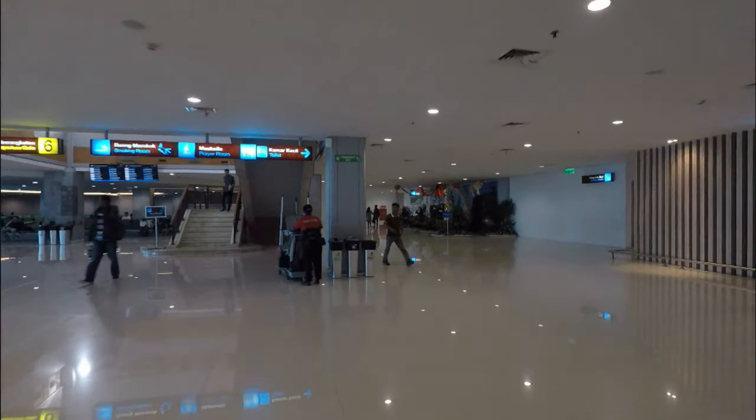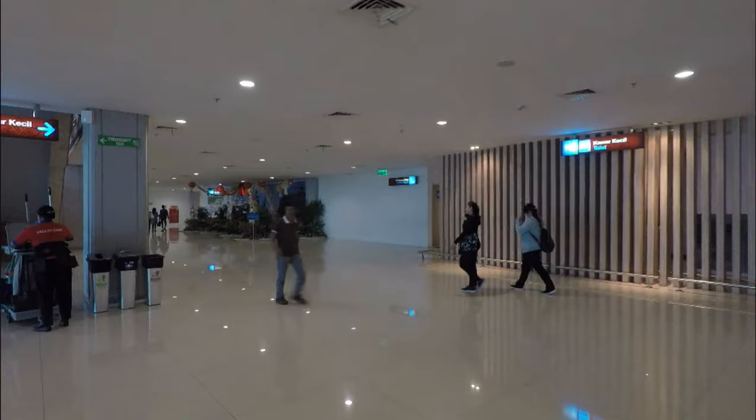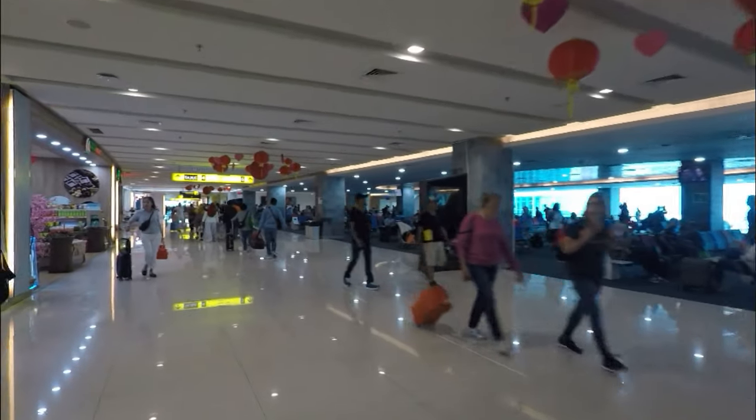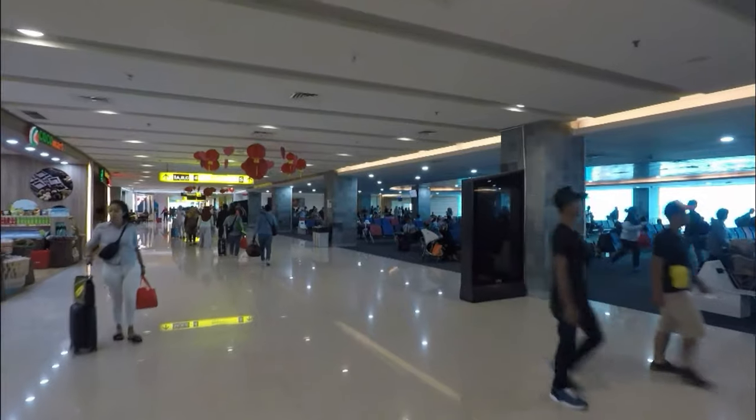So I've reached the end of the terminal — toilets, a prayer room, and a lot of seating. Let's go back and see if we can catch a plane landing or taking off.